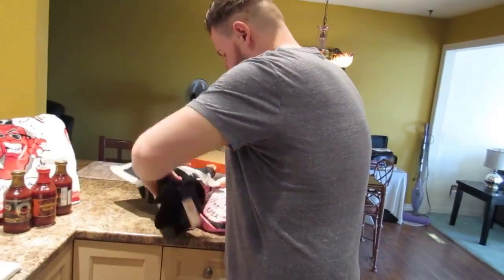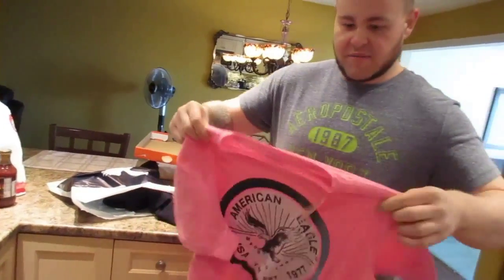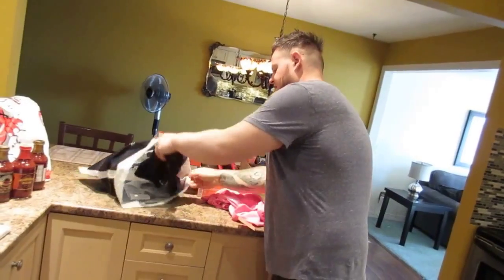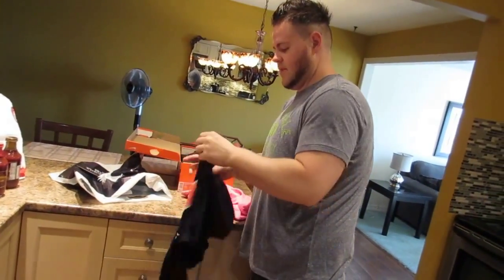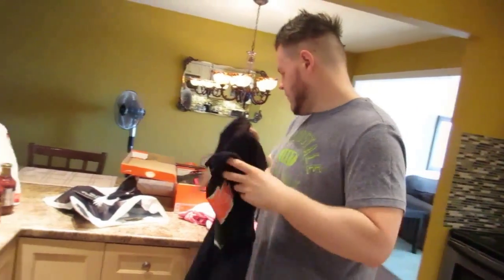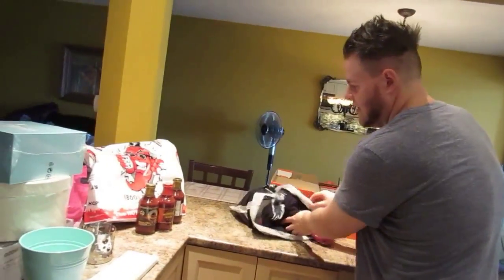I wanted to get kind of a bright color for the nicer weather and a darker color. So my bright one is the pink — got my sunglasses on, fancy. Then a good old black t-shirt. I like that one. Okay, then let's move on to this tasty stuff.